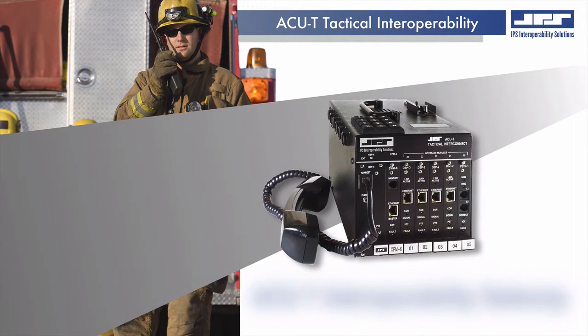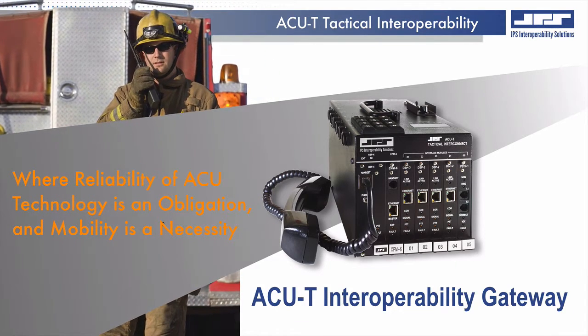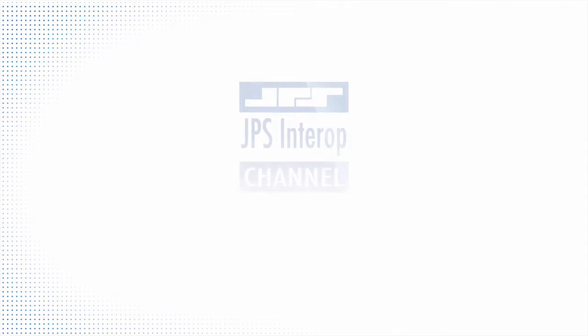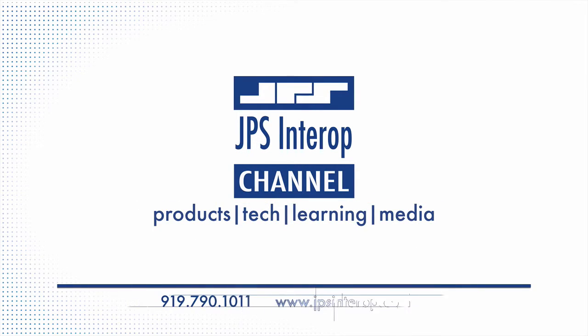Having the same capabilities as the larger ACU 1000 or ACU 2000, the ACUT complements those missions where the reliability of ACU technology is an obligation and where space and mobility is a necessity. Thank you for watching this product episode on the JPS Interop channel. If you'd like to learn more about ACU tactical interoperability, please visit us at jpsinterop.com.